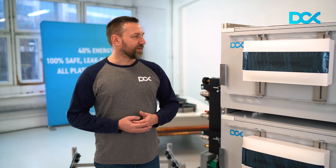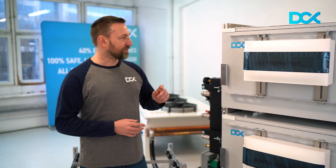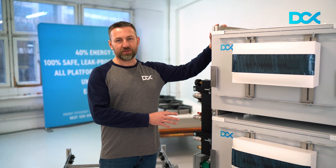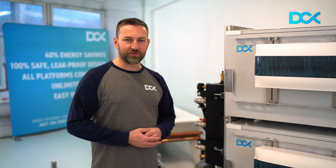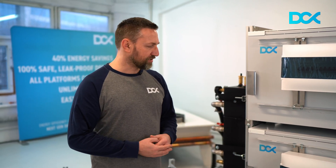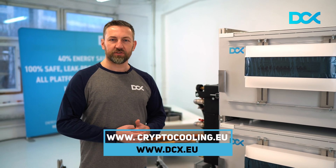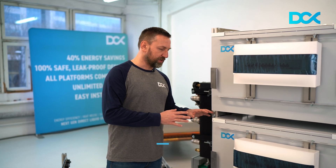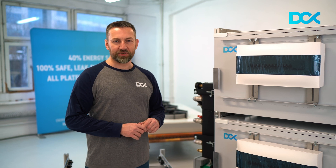We have four products coming to the market right now. One of them, as you can see beside me, is the rack system. It is based on the building block of our immersion cooling solutions — the immersion mining enclosure. A single enclosure can host up to 40 kilowatts of power, and it concerns either eight S19 Antminers, which is the biggest capacity you can find in the industry right now,